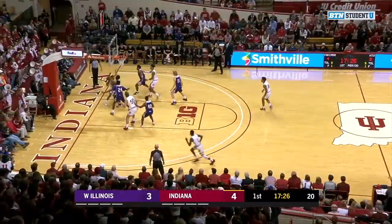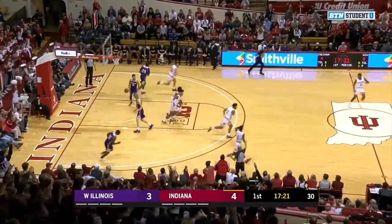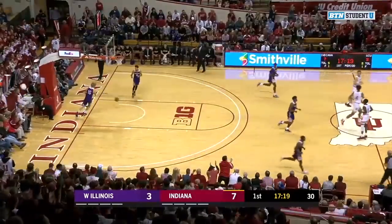Here's Armand Franklin driving baseline, pulling up, passing it out. Durham will spot up for three, and he knocks it down. Instead, they're going to signal that a two.